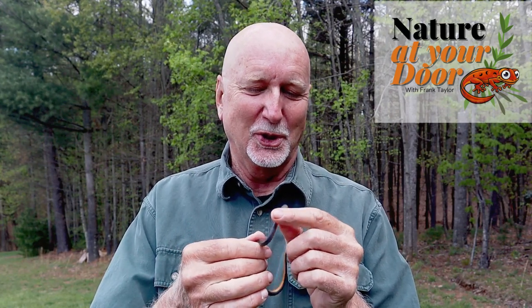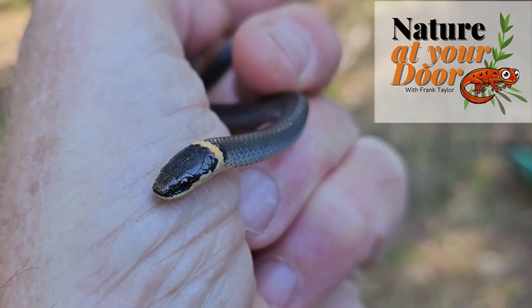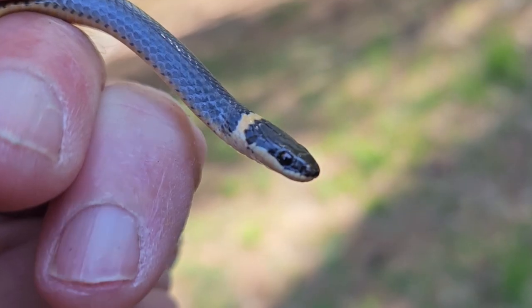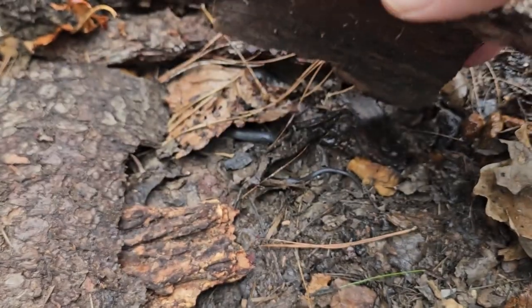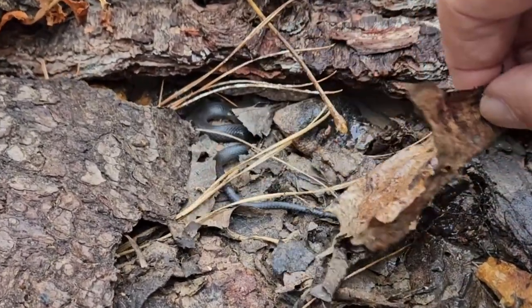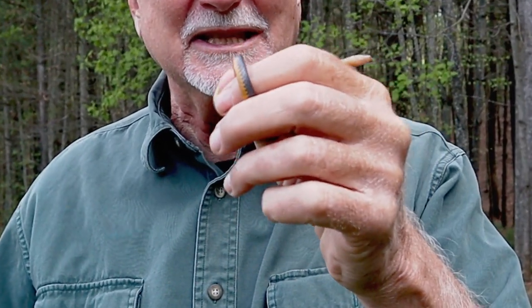Hi, this is Frank Taylor with Nature at Your Door, and today I'm here with one of my favorite snakes — a northern ring neck. I stepped out of a car the other day when I was stopping at a Boy Scout reservation where I was going to do a nature walk. I looked to my right and thought that looks like some good snake habitat. The second rock I turned over, there underneath was this northern ring neck. Today's episode covers some fascinating facts about this tiny snake, and at the end we'll answer the question: is this the world's smallest snake?